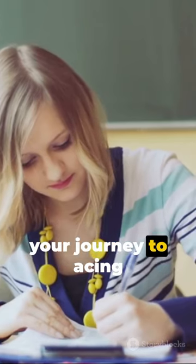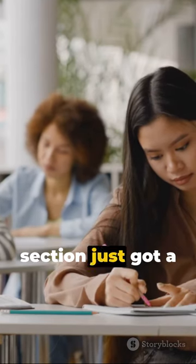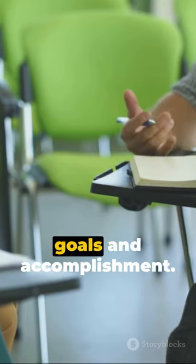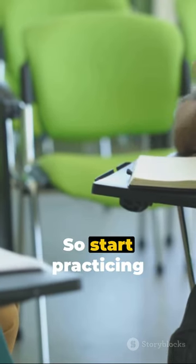Master these and your journey to acing the IELTS reading section just got a lot smoother. Remember, practice is the bridge between goals and accomplishment. So start practicing now.